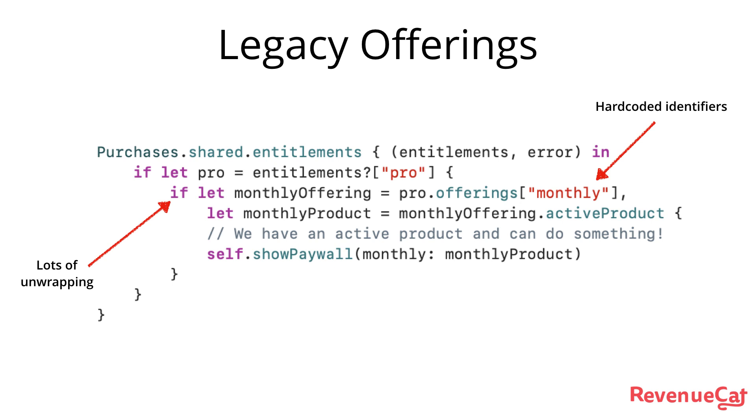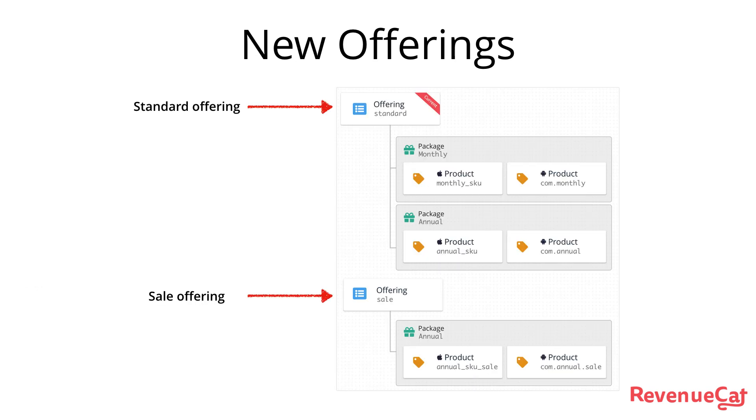We weren't very happy with how messy it was to configure and unpack products and offerings with the current SDK — too many hard-coded identifiers and lots of unwrapping. So we're introducing a change to offerings that allows multiple products to be accessed under a single offering, a concept we're calling packages. This will make it much easier and cleaner to use our API.